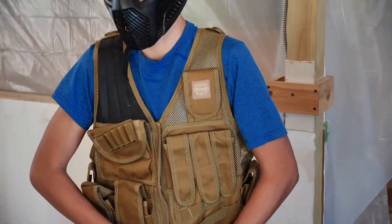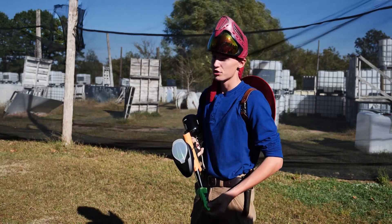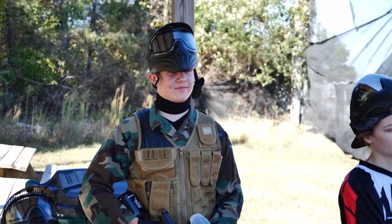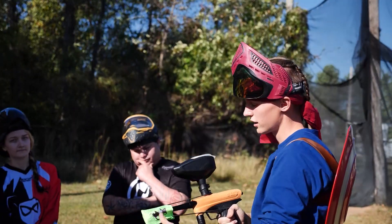After you're geared up and before the game starts, there's a quick safety speech. First thing I'm going to show you is the three parts of your safety. We go through how the gun works, the different stuff about the fields, some basic rules to keep everybody safe, distances and stuff like that — we try not to shoot people super close.